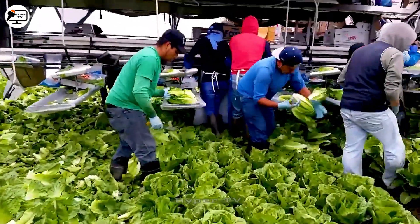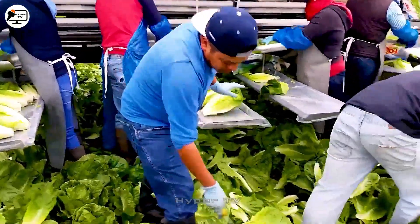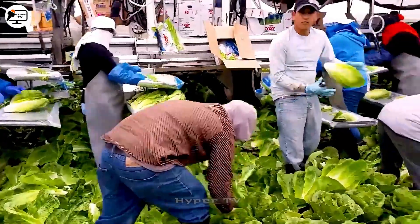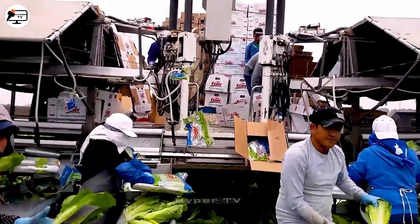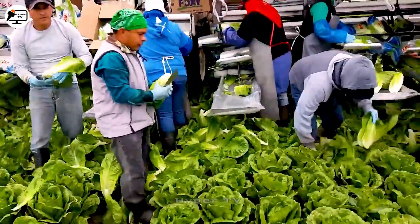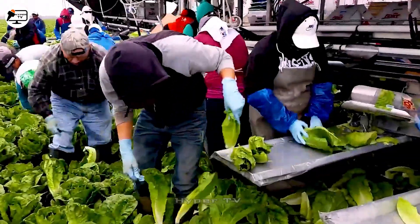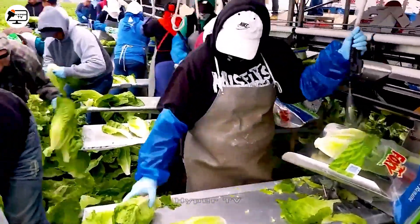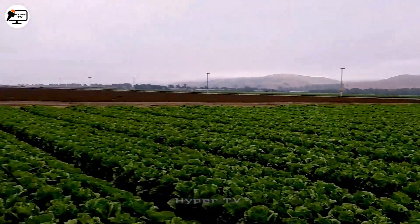When it comes to lettuce harvesting, a cutting-edge approach is adopted. Lettuce is directly harvested and packaged on-site using a mobile conveyor system that can be easily repositioned. After removing roots and older leaves, the lettuce plants receive a refreshing water spray to preserve their freshness. The next step involves packaging them in plastic bags placed into distribution boxes.